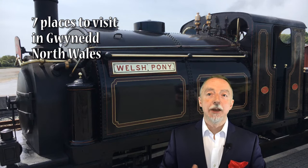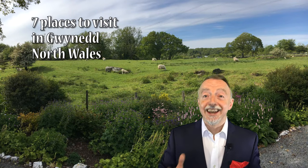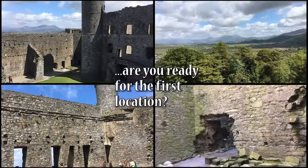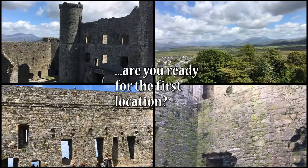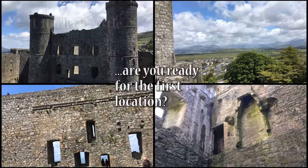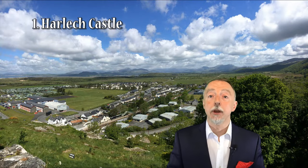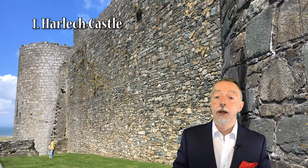There are quite a few to get through — seven in fact — so let's just get straight into it. The first place on our journey that I would identify as well worth a visit is Harlech Castle.